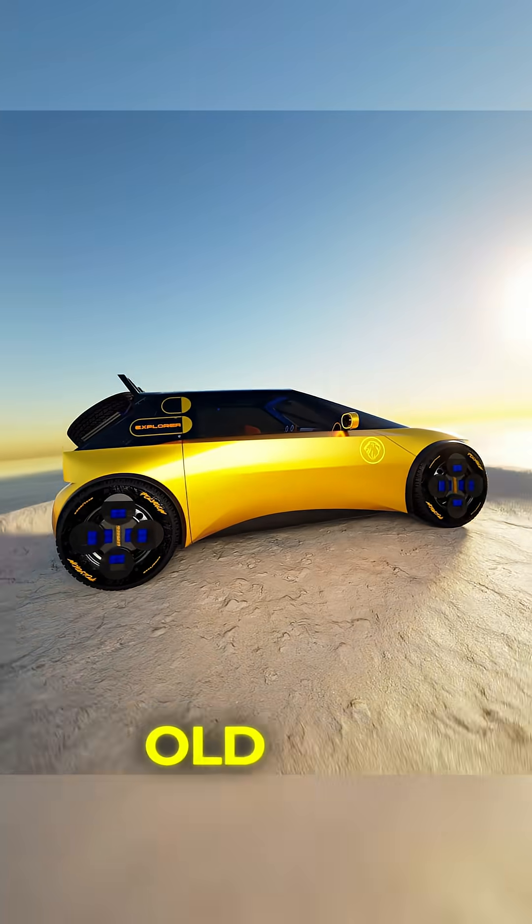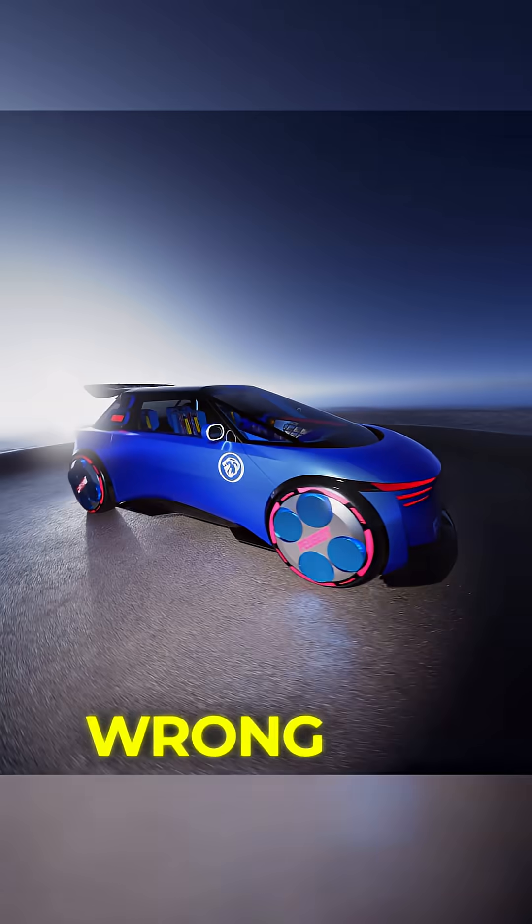If you like carbs and analogue dials and old school glare at the speedo, well, you might be looking at the wrong future.